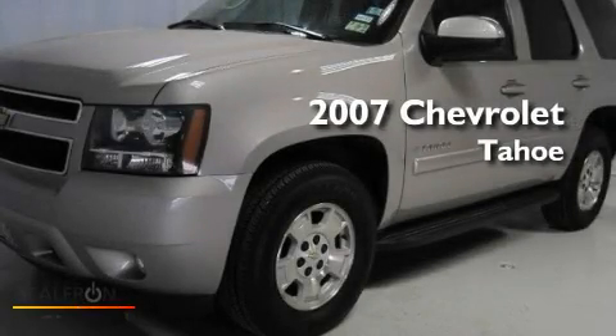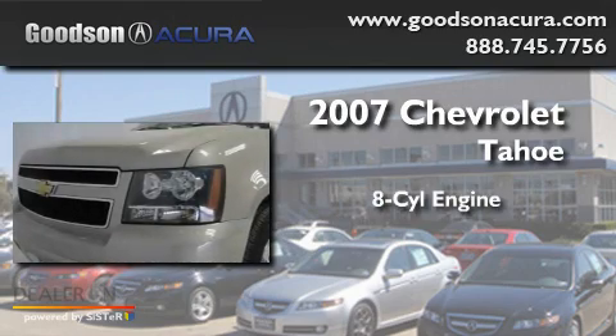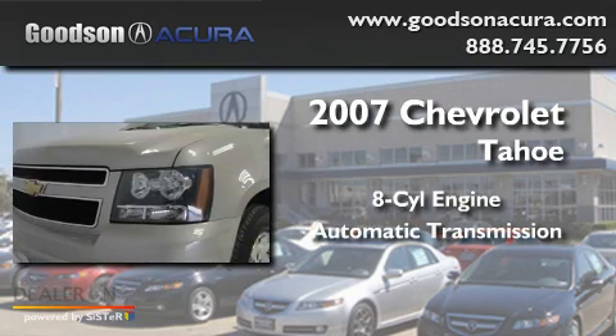This is a 2007 Chevrolet Tahoe. It features an eight-cylinder engine and an automatic transmission.